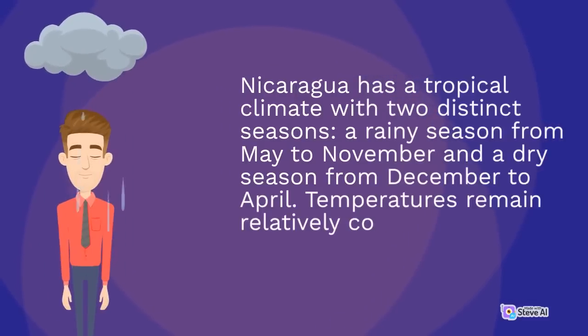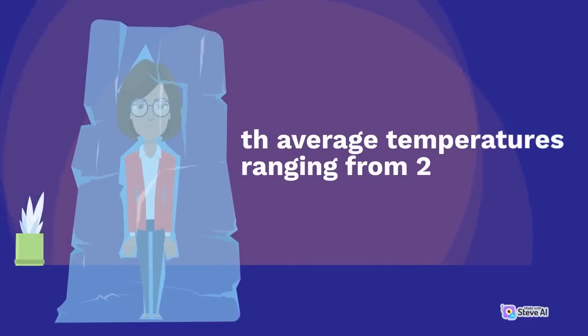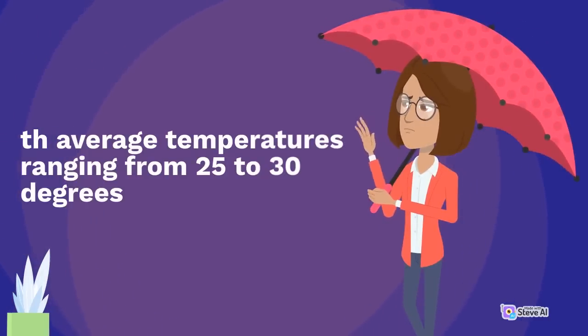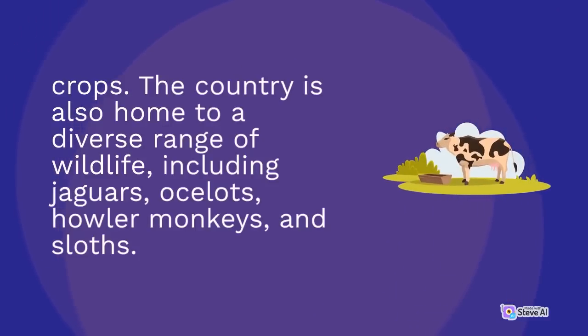Nicaragua has a tropical climate with two distinct seasons: a rainy season from May to November and a dry season from December to April. Temperatures remain relatively constant throughout the year. The country is rich in natural resources, including gold, silver, copper, and timber. Agriculture is also a significant part of the economy, with coffee, bananas, sugarcane, and tobacco being the main crops. The country is also home to a diverse range of wildlife, including jaguars, ocelots, howler monkeys, and sloths.